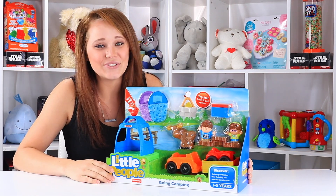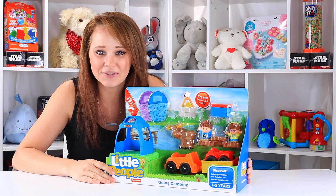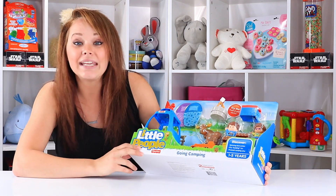Hey guys, welcome back to Toy Notes with me, Kelsey. Today we're playing with a Little People set. This is the Going Camping playset.